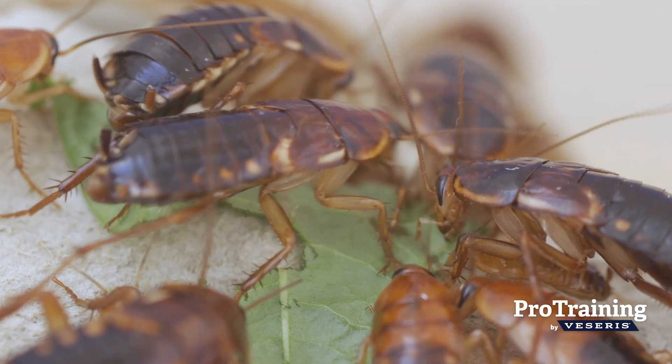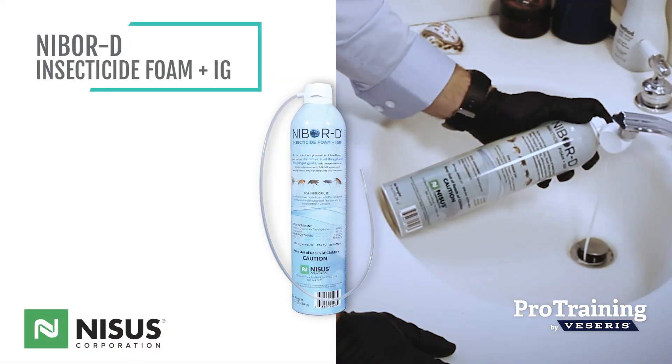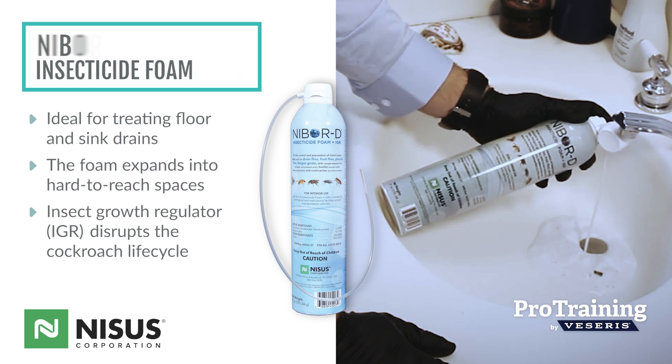Fortunately, targeted treatments can effectively eliminate these pests and prevent further spread. NYBRD Insecticide Foam Plus IGR is ideal for treating floor and sink drains, as its foam expands into hard-to-reach spaces and its insect growth regulator disrupts the cockroach life cycle.